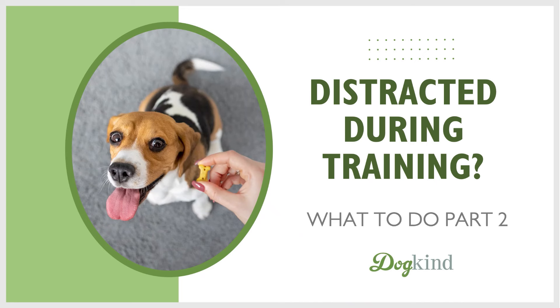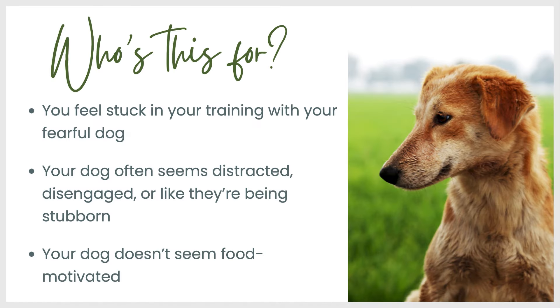Distracted during training — what to do. This is part two this week. A little review. Who is this for? This is for you if you feel stuck in your training with your fearful dog and they often seem distracted, disengaged, or like they're being stubborn and your dog doesn't seem very food motivated.